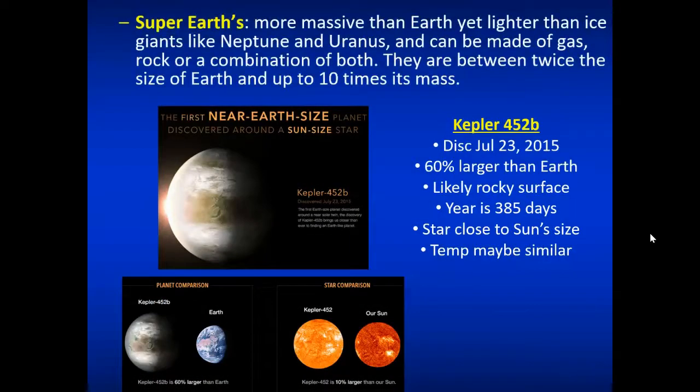When planets get a bit smaller, we enter the super-Earth category — basically two to ten times the size of Earth. They can be made of gas, rock, or a combination, and can even be complete water or ice planets. One compelling example is Kepler-452b, found around a star very similar to ours. It's about twice the size of Earth, likely has a rocky surface, and its orbital period is about 385 days. Its temperature may be similar to Earth's — a really compelling planet discovered in 2015.